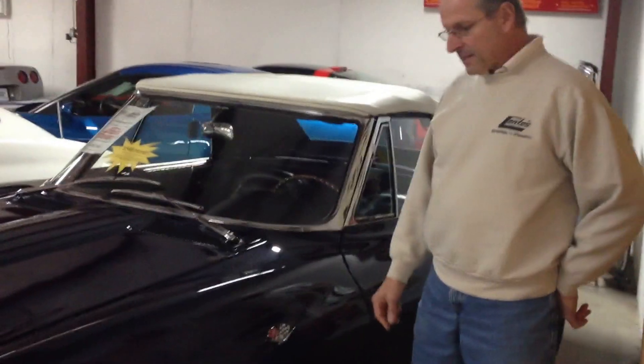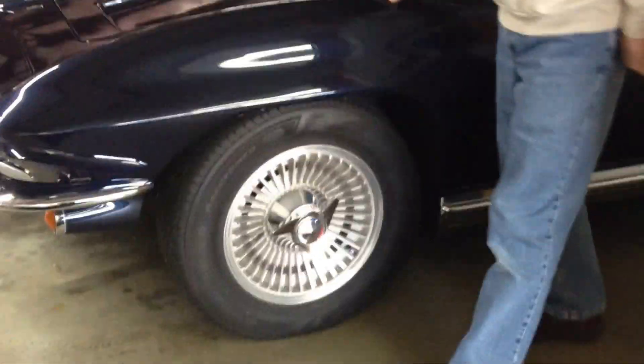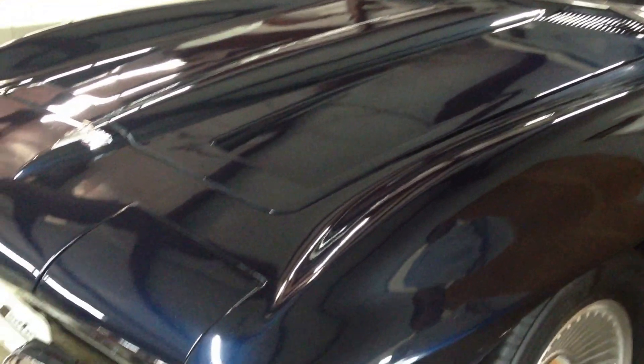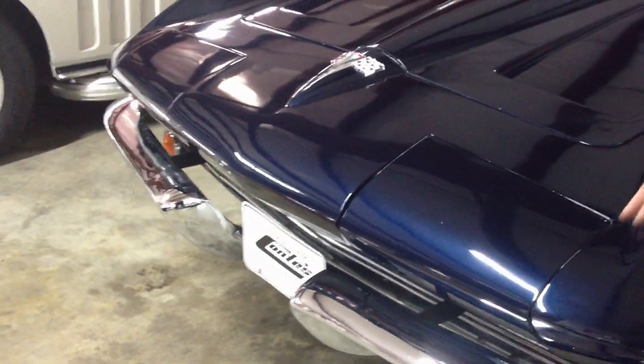This car also has the knock-off wheels. It's got very nice paint — it's older paint, starting to show a few little spots, very minor, by the factory bonding strips, but overall the car has a very nice appearance. The chrome is still nice and bright, and all the emblems look good, as well as all the stainless steel molding.